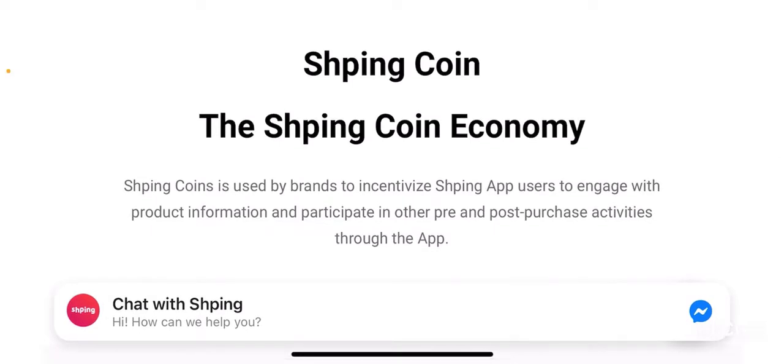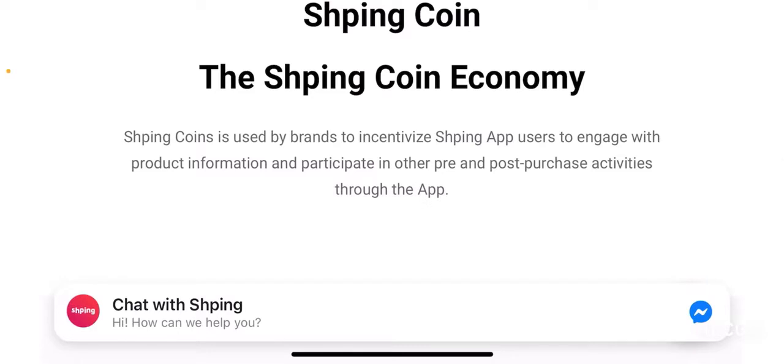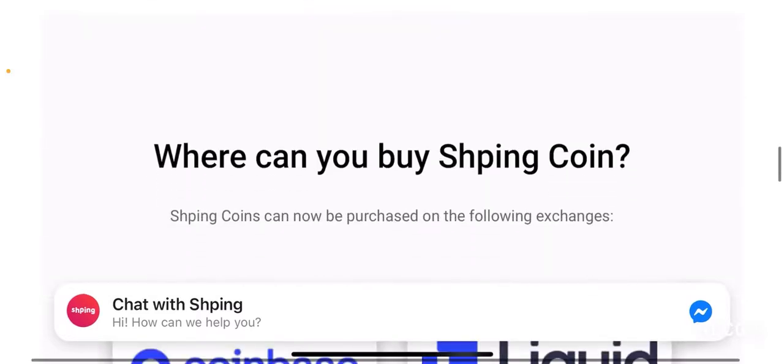The Shping coin economy: Shping coin is used by brands to incentivize Shping app users to engage with product information and participate in other pre- and post-purchase activities through the app. This is an opportunity for brands — if you have a brand and want to understand your customers' feedback and see what kind of experiences they're having with your product, you can use Shping coin to gain valuable insights to improve your brand or products. You can reward customers with the Shping token through pre- or post-purchase activities.